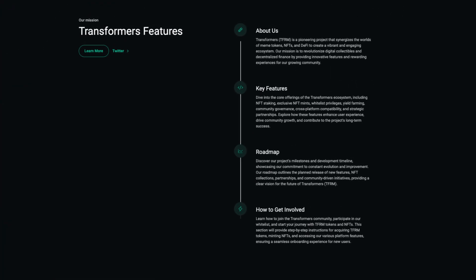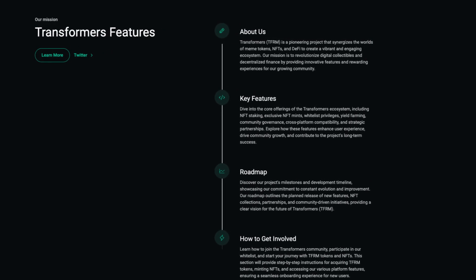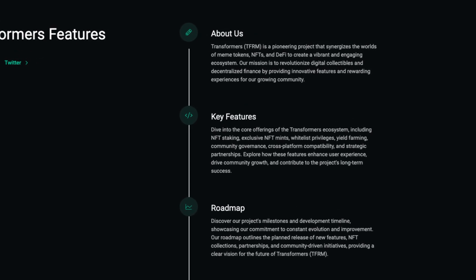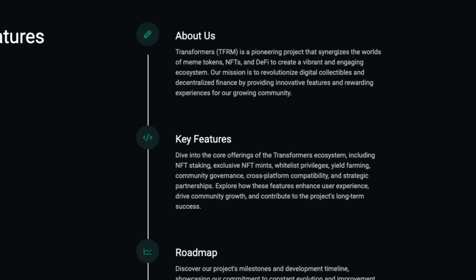Now more about the project: Transformers, or TFRM, is a pioneering project that synergizes the worlds of meme tokens, NFTs and DeFi to create a vibrant and engaging ecosystem. Their mission is to revolutionize digital collectibles and decentralized finance by providing innovative features and rewarding experiences for their growing community.